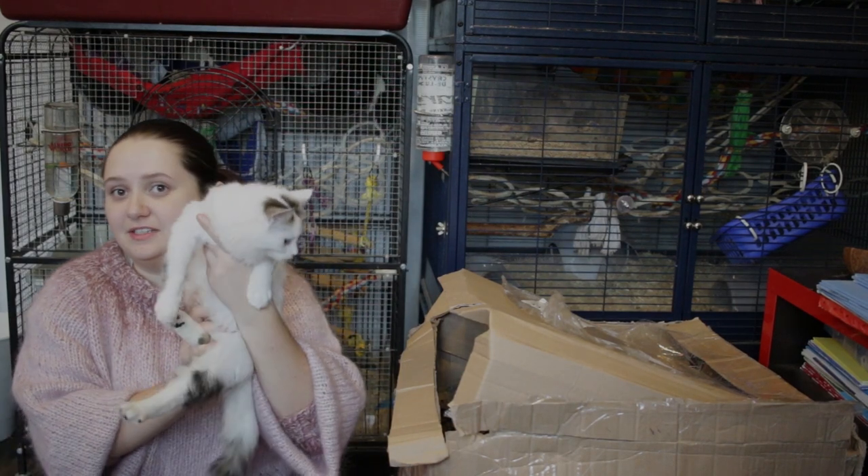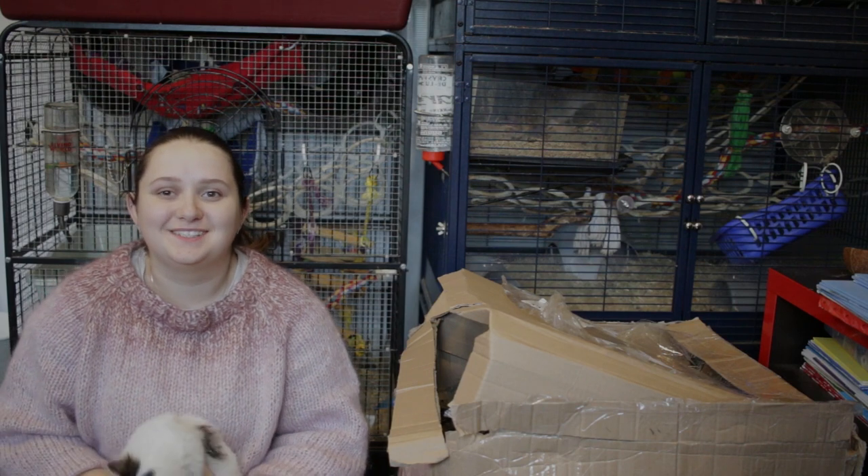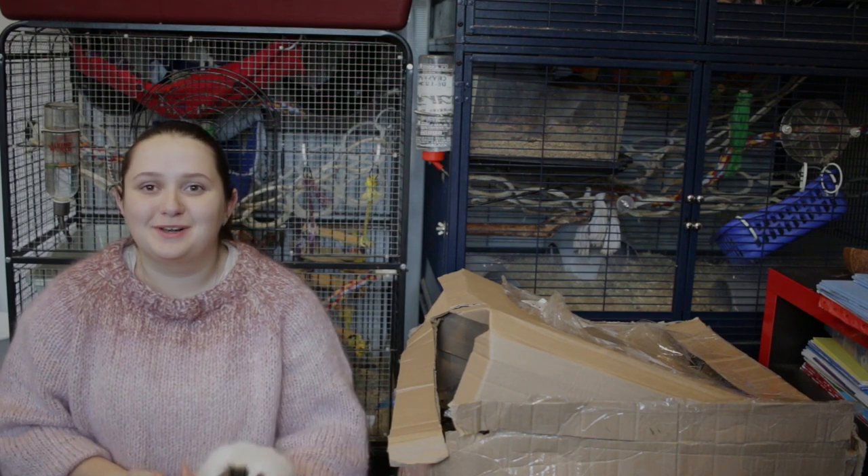Hi everyone! My name is Mara and this is Jaxi — he wanted to make an appearance in this video. Welcome, or welcome back, to my channel, to Funny Face Pack.